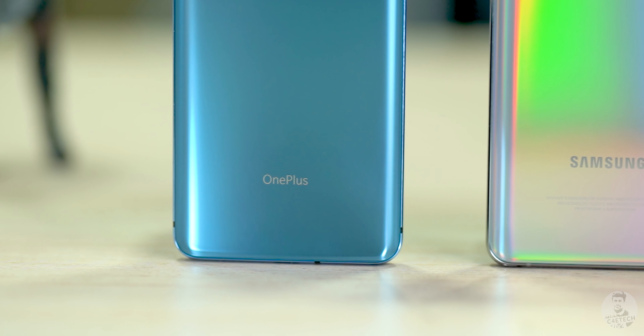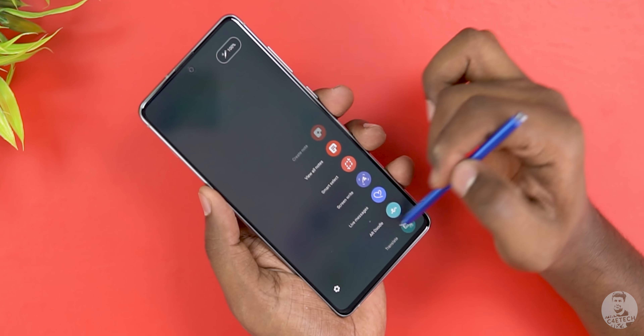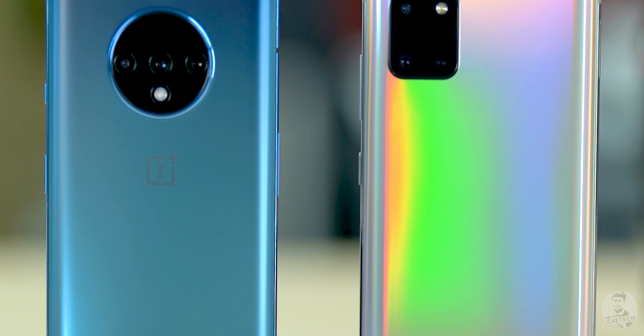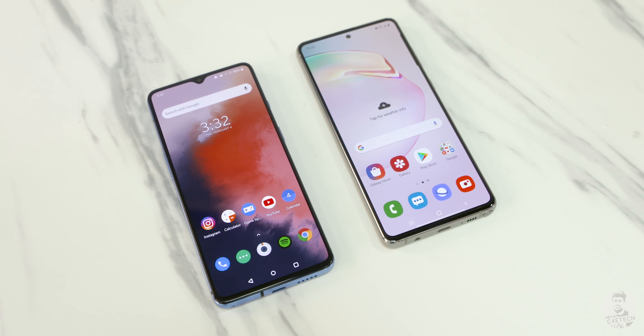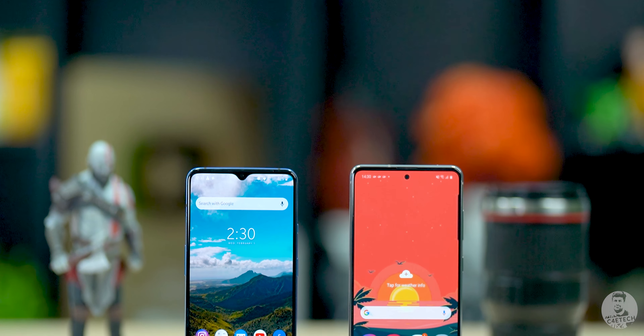The Note 10 Lite is not without its own set of pros. For starters, it has a headphone jack which the 7T lacks — that's a big pro. The bezels are also smaller, and then there's the S Pen and a higher capacity battery. So despite all this — the larger display, higher capacity battery, S Pen, and headphone jack — the overall form factor is almost similar, which is quite impressive. Build and design, I'll leave it to you — this is personal preference. The 7T is more premium; the Note 10 Lite has more features.